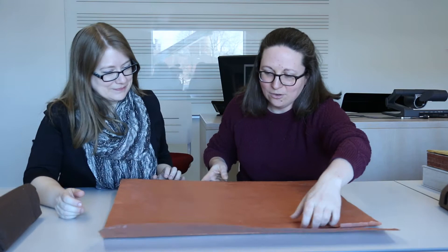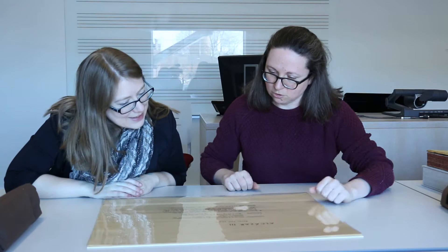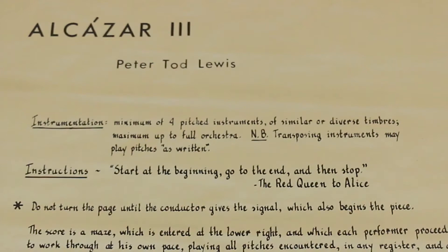Next up is new. This is a piece composed by a University of Iowa composer named Peter Todd Lewis, who ran the electronic music studio here at the University of Iowa. This is a piece called Alcazar III, and I think you would in particular like to read the instructions: 'Start at the beginning, go to the end, and then stop.' The Red Queen to Alice. Excellent instructions.